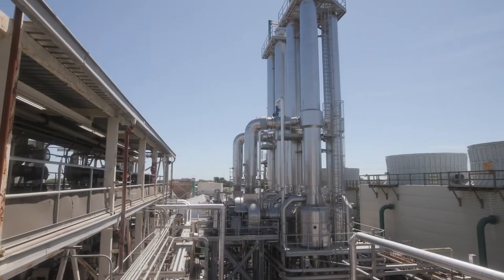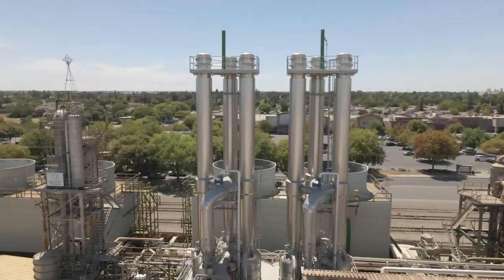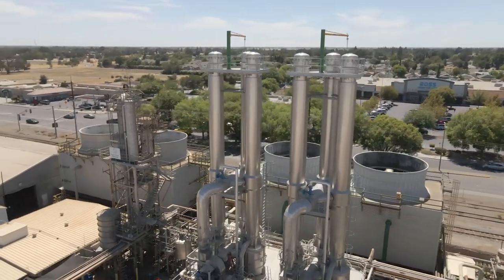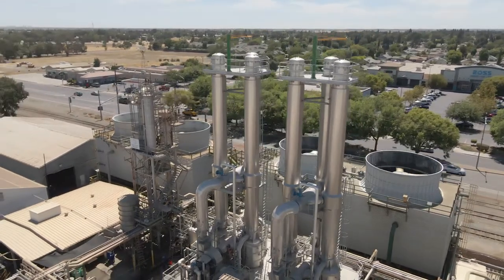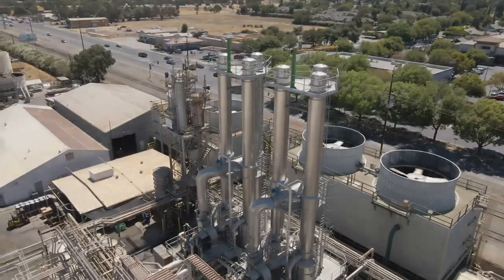One of our new improvements is our Thor evaporator. It has an 80,000 pound an hour water lift. It uses very little steam and provides exceptionally high color. It is one of the most efficient evaporators in the world and was installed here in our Woodland facility two years ago.